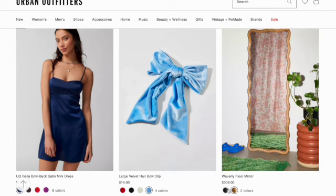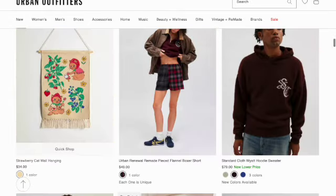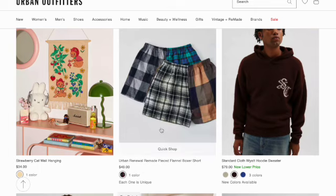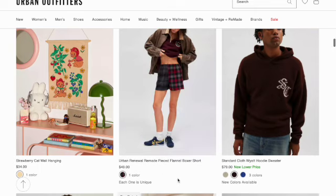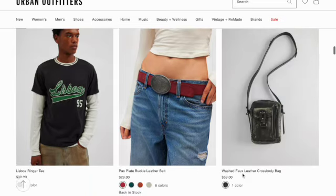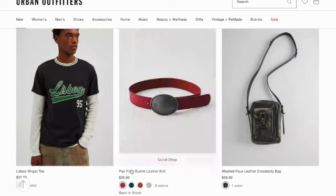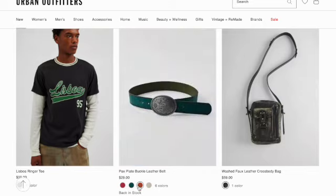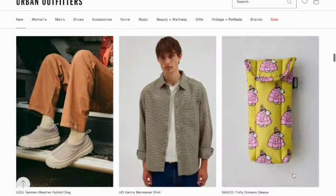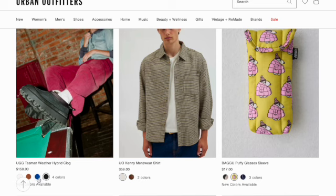Waverly floor mirror in two colors. Strawberry wall cat hanging. Urban Renewal Remade Beast flannel boxer shorts. Standard Cloth white hoodie sweater in three colors. The Spa ringer tee. Bags plate buckle leather belt in six colors. Washed wool leather crossbody bag.